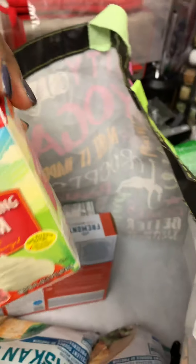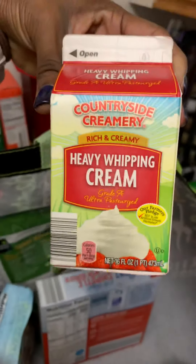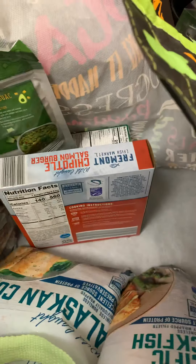Instead of having to waste my egg yolks, I got some more heavy whipping cream. That's always a must-have in the pantry for keto-friendly folks — definitely a must.